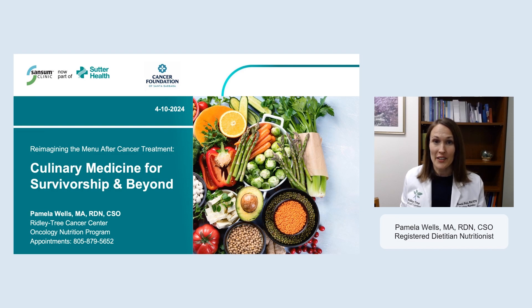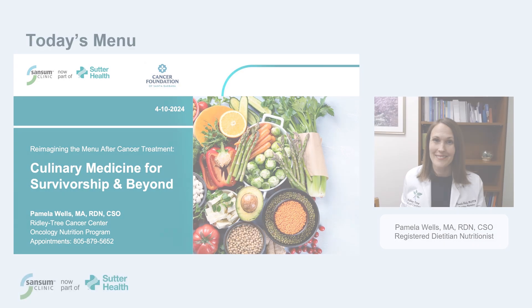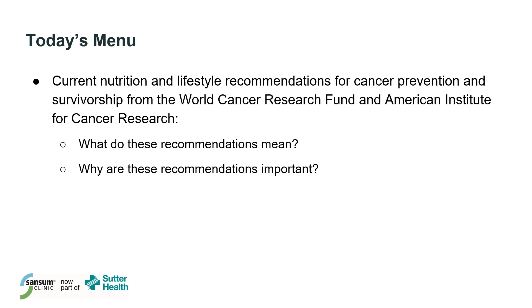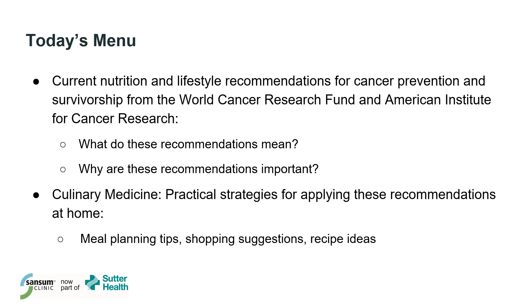Today's lecture is part of the Surviving and Thriving series, and we'll be talking about reimagining the menu after cancer treatment, culinary medicine for survivorship, and beyond. Here's an overview of what we'll cover today. First, we'll look at current nutrition and lifestyle recommendations for cancer prevention and survivorship from the World Cancer Research Fund, or WCRF, and the American Institute for Cancer Research, or AICR. Every cancer survivor will have different priorities when it comes to optimizing health after cancer treatment, depending on your situation and health history, and that's why it can be so beneficial to meet with an RDN for an individualized care plan. But these recommendations do provide a good foundation to start from, so today we'll talk in detail about what these recommendations mean and why they're important. Then we'll turn to the culinary medicine piece, meaning that today we're going to focus on food and how to apply these strategies at home when you're thinking about planning meals, shopping for groceries, and preparing recipes.